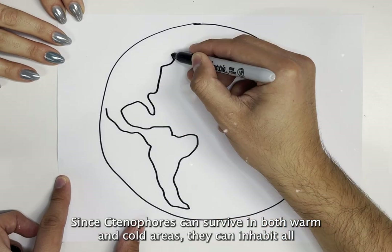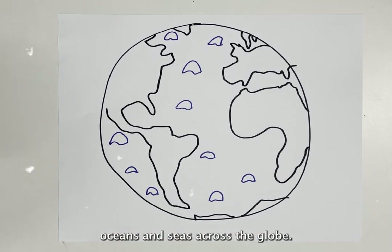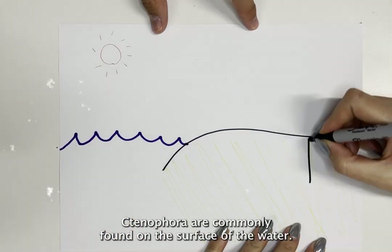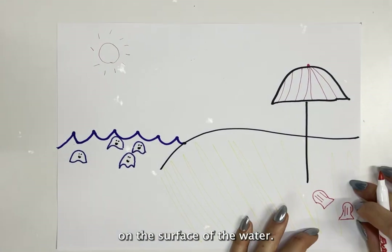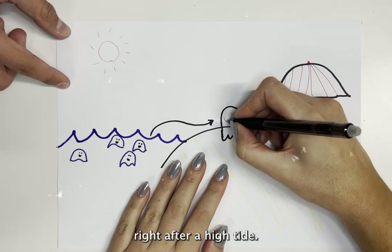Since ctenophores can survive in both warm and cold areas, they can inhabit all oceans and seas across the globe. Ctenophora are commonly found on the surface of the water and are one of the most abundant species far from shore. Ctenophores can also be found washed up on the beach right after a high tide.